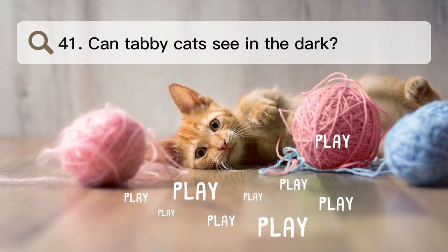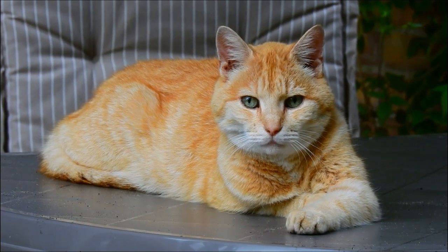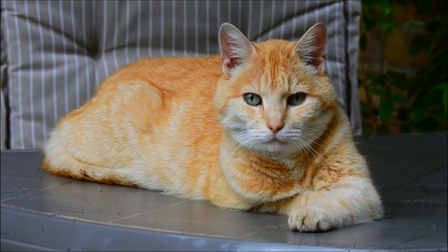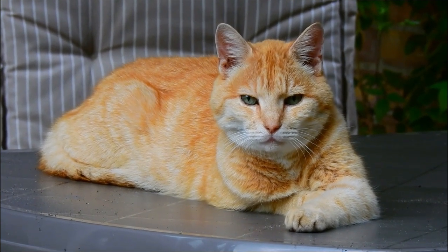Number 41. Can tabby cats see in the dark? Just like people, cats can't see in the dark when there is no light. But when there isn't much light, like on a clear night, they can see better than we can.